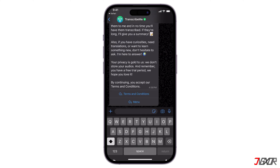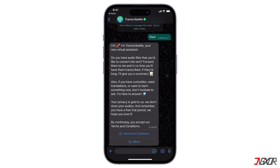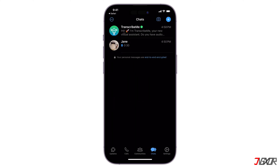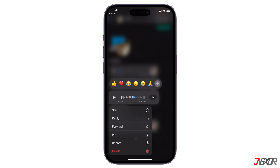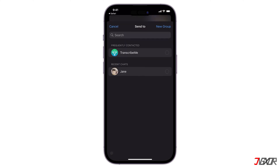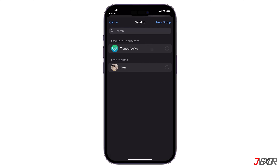An automated reply will appear, but you can move on to the next process. Next, navigate to the chat containing the voice message you want to transcribe. Tap and hold on the audio message to select it. Once the message is selected, tap Forward, then click the arrow icon. Choose TranscribeMe from the list.